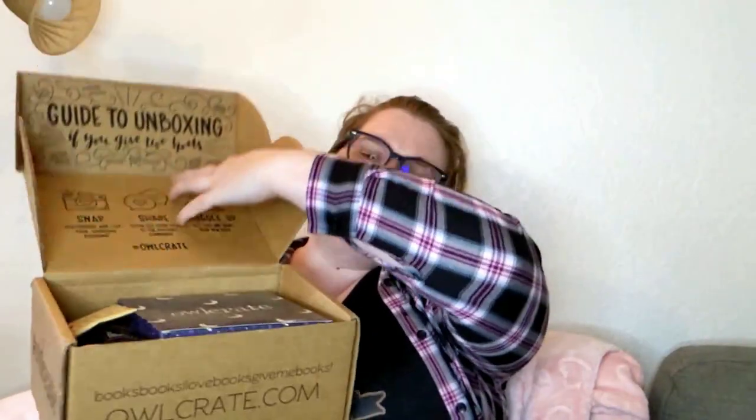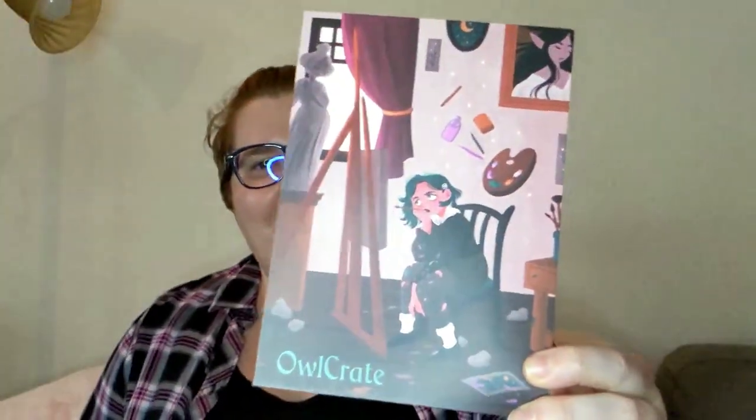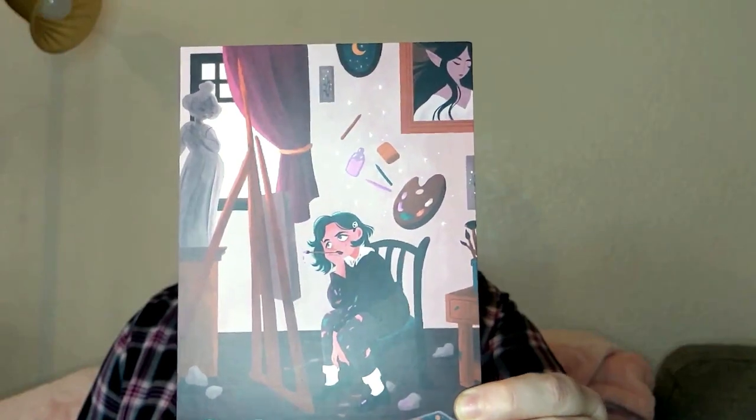Now that that is out of the way I can do my OwlCrate. I had to put my glasses on so I can see what I'm doing — sorry, I know there's probably a glare from my light. Here is my OwlCrate for March, and I am super excited. Let's open it up and see what's inside. The theme for this OwlCrate box is 'Artistic Obsession,' and I love the art of this — so cool.